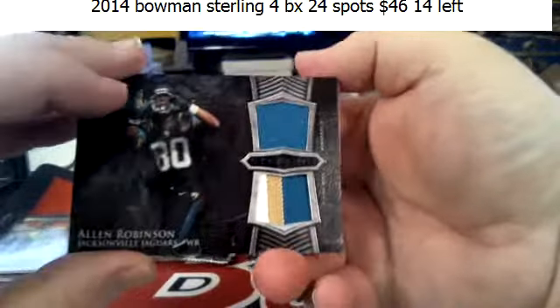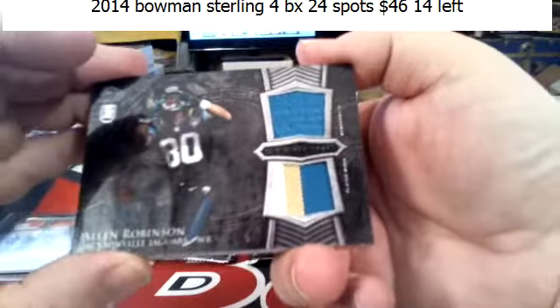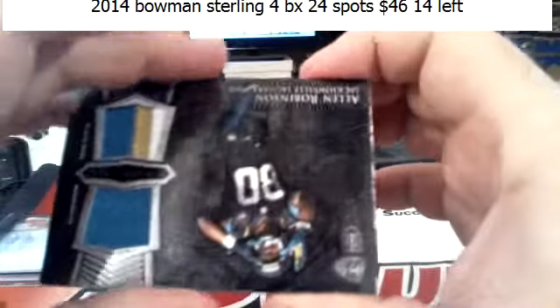Martin, Benjamin. This was Prismatic coming up — Allen Robinson, three-color, one-color for the Jaguars.